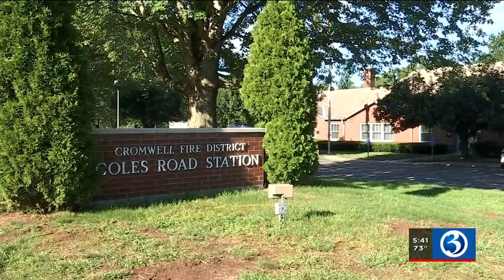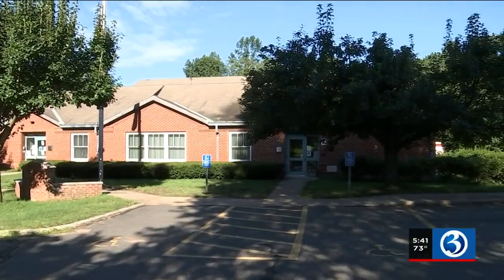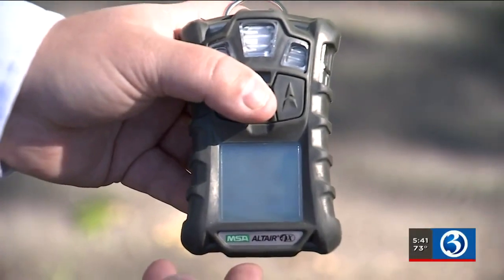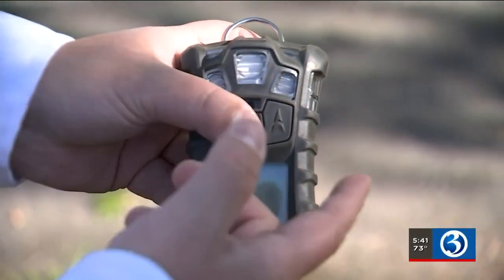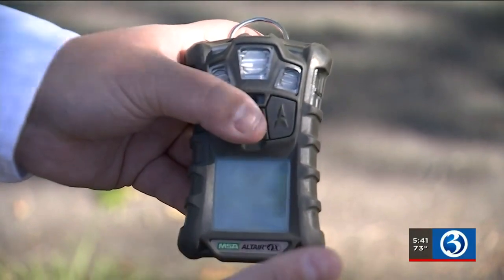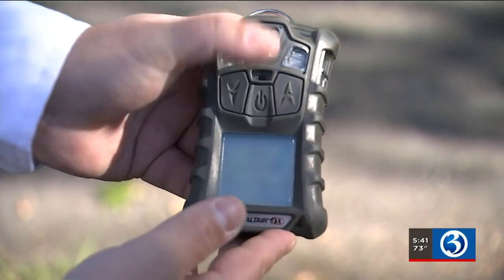Whenever we go into an atmosphere, we can't see anything. There can be something in the atmosphere right now that is affecting us — we would never be able to tell. Cromwell Fire Chief Jason Belletto says that's why fire departments carry these. This is our typical MSA Altair 4X gas meter. It produces readings on four specific things that, if too high or too low, can be dangerous and even life-threatening.